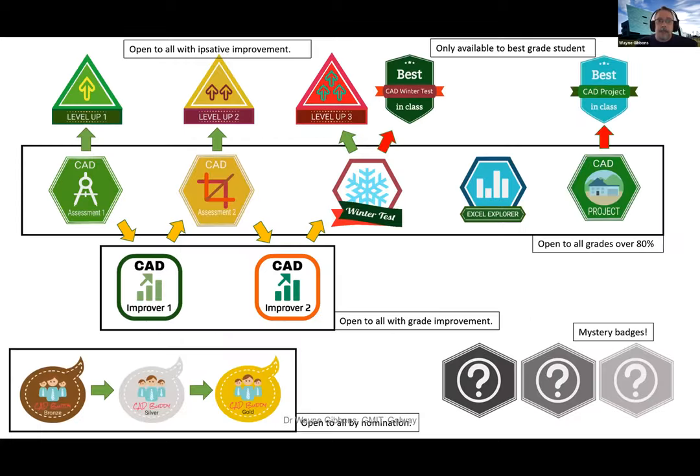That's what the badge map looked like. I always say to people at GMIT webinars: don't be scared by the fact that there are 17 or 18 badges on here. Start small. This just happened to be the scheme I came up with as a result of a year of studying what to include.